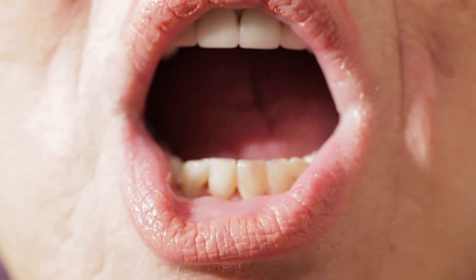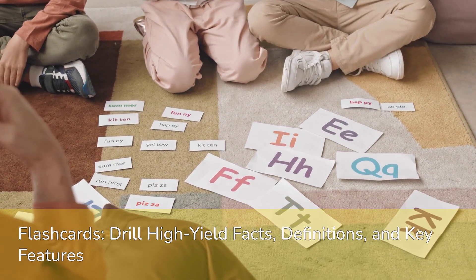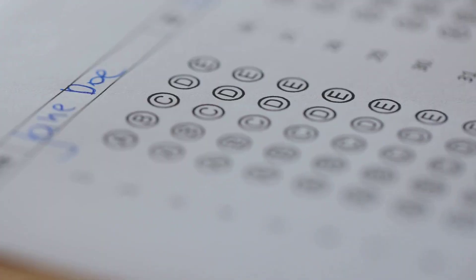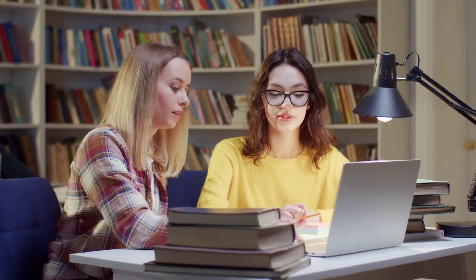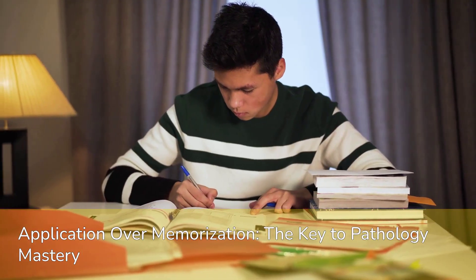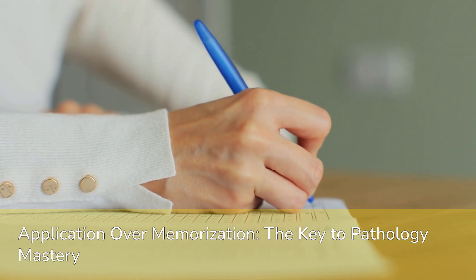Tools like Anki can be invaluable for spaced repetition. Flashcards — whether physical or digital — are excellent for drilling high-yield facts, definitions, and key distinguishing features of diseases. Most importantly, practice questions are your best friend: they not only test your knowledge but also train you to think like the exam writers and apply your understanding to clinical vignettes. Passive memorization alone is simply insufficient; the exam demands application, not just recall.